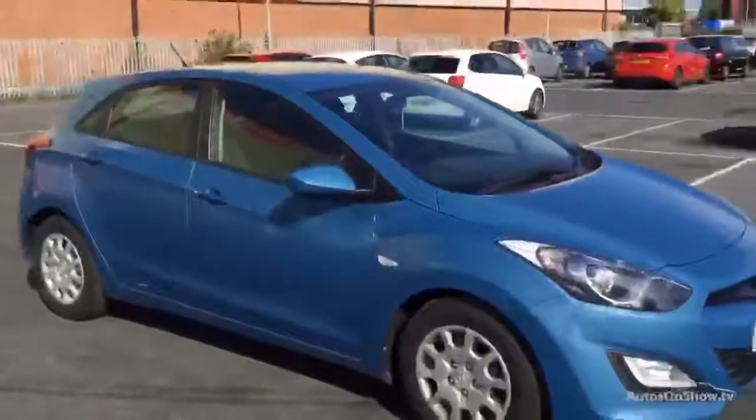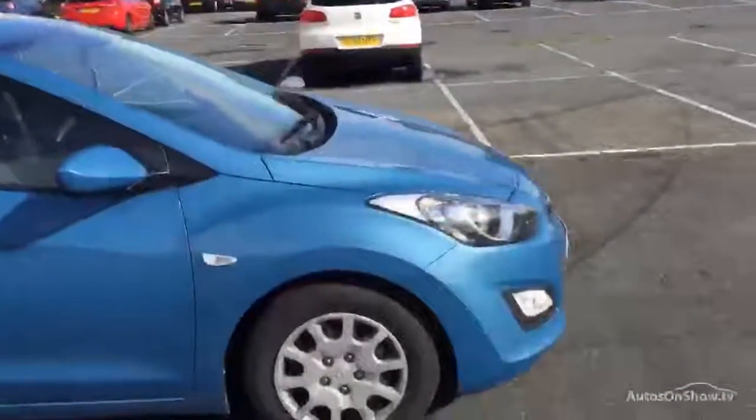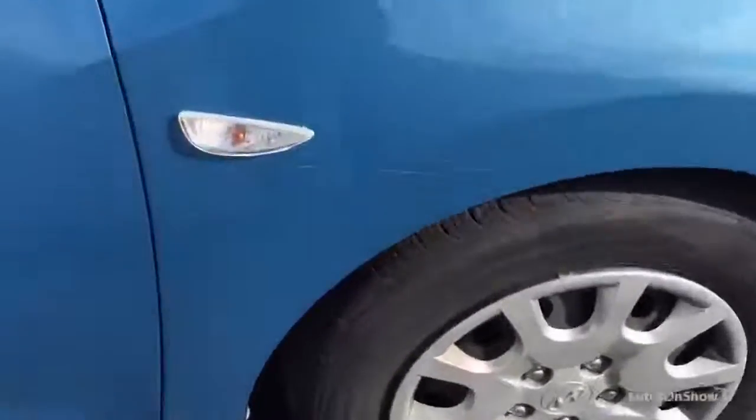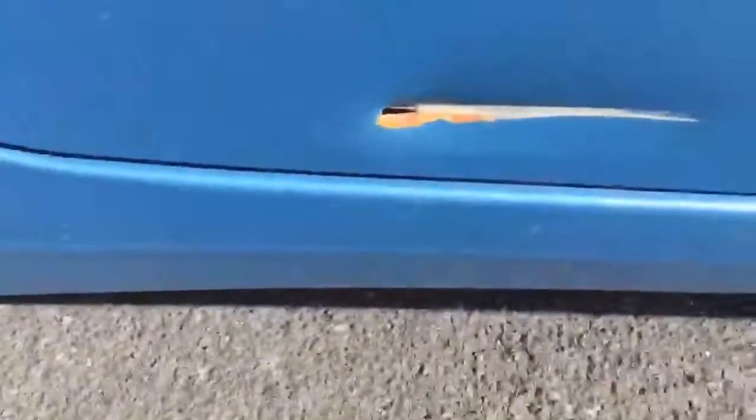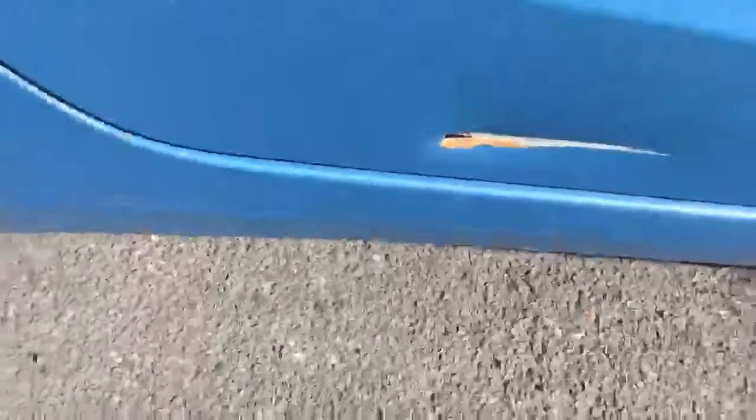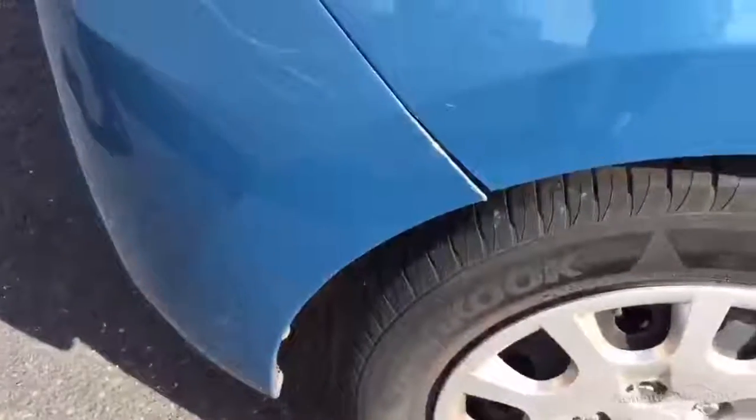Coming down your offside, starting at the front wing and going all the way along — as you can see, badly scratched on the front wing. It goes into the door, all the way along, deep scratches, dented as well. The rear door is the same — scratched all the way along, and just at the bottom there we do have a hole in the door, which has gone rusty. Scratches continue into the rear corner, and the bumper is coming away from the back wheel arch as well.